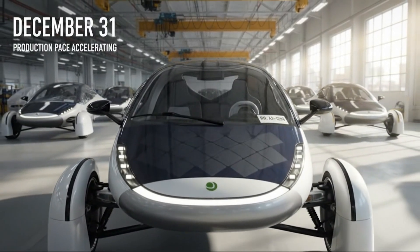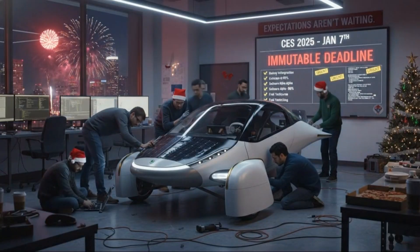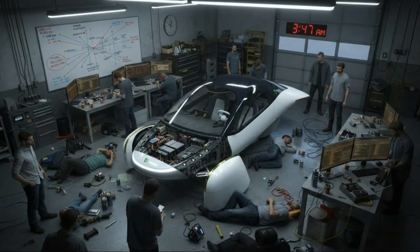This is the year where things have to move from promising progress to actual production reality. There's no sugarcoating that. Expectations are high, deadlines are real, and CES is now right around the corner. So let's walk through these PI build milestones together and talk about what they really show.